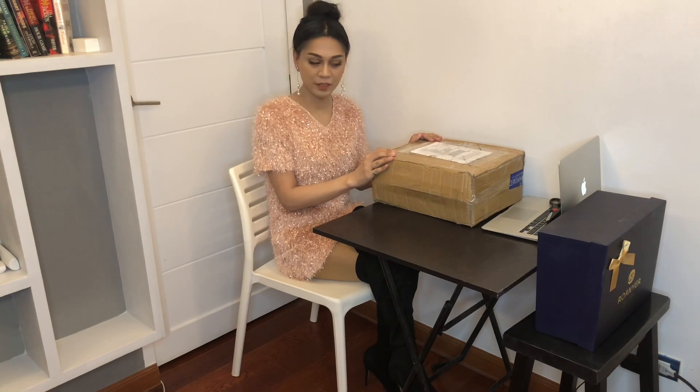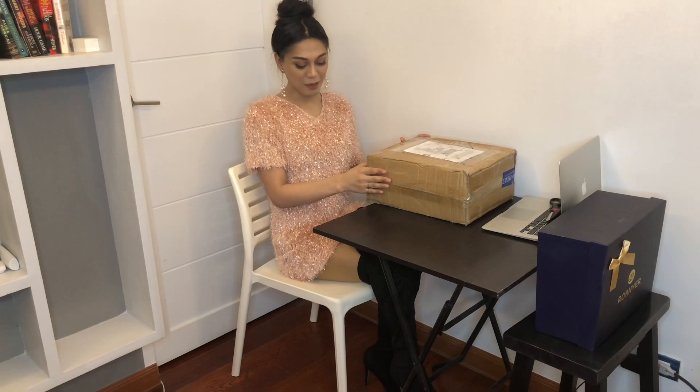Hi guys, welcome to another video. Today is unboxing day, so I will be unboxing this. This is my second package from Rohyner. For those who don't know, Rohyner is one of the top manufacturing companies for cross-dressing — they make fake muscles, silicone breast forms, plate body suits.